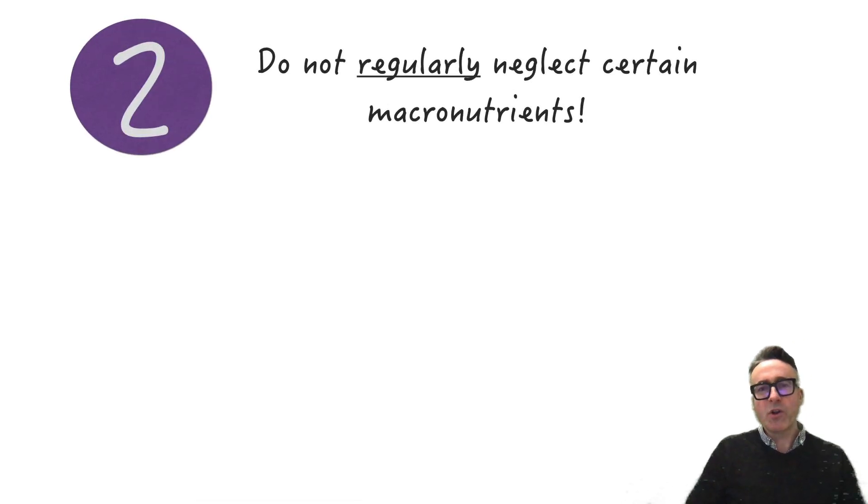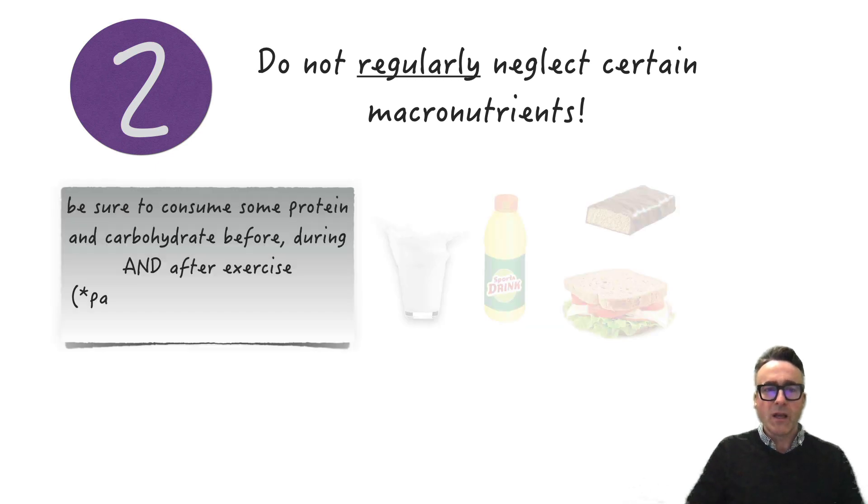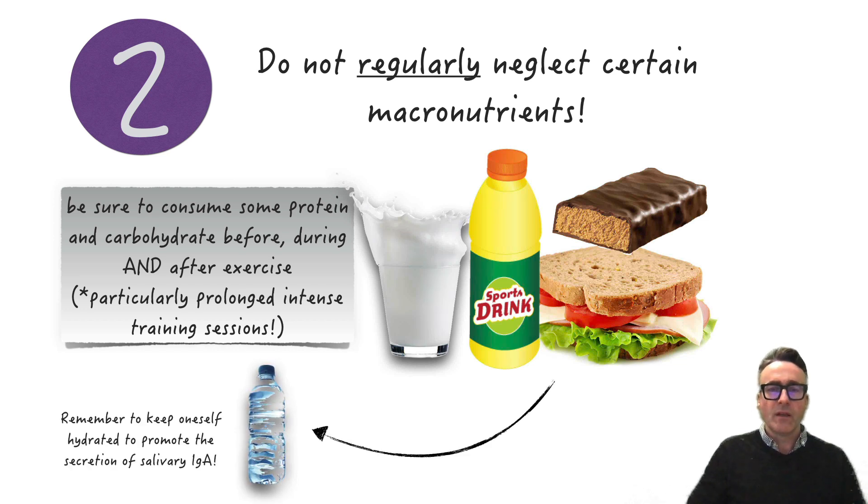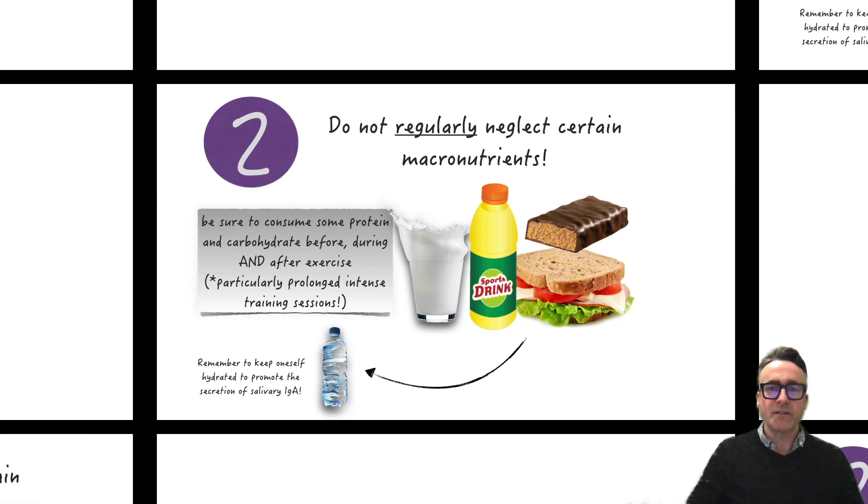Number two in our list of strategies is that we must ensure the athlete does not regularly neglect certain macronutrients, and be sure to consume some protein and carbohydrate before, during, and after exercise, particularly where there are prolonged intense training sessions occurring. We should also ensure to keep oneself hydrated to promote the secretion of salivary IgA, which is an important part of the mucosal defense system.